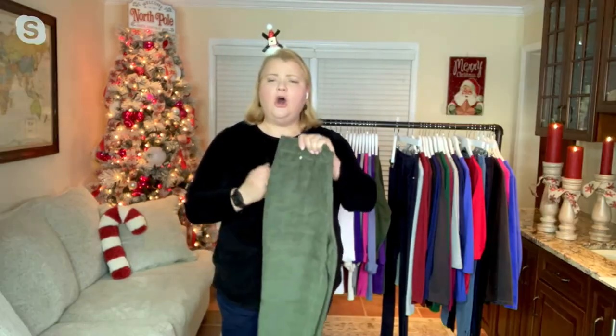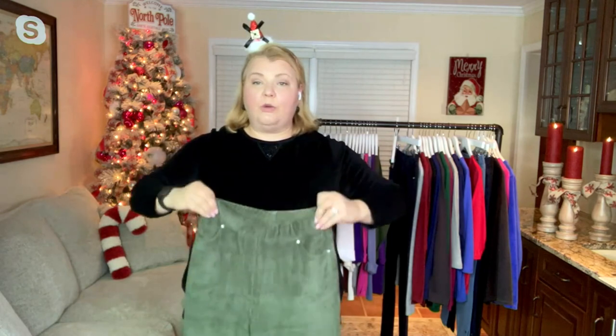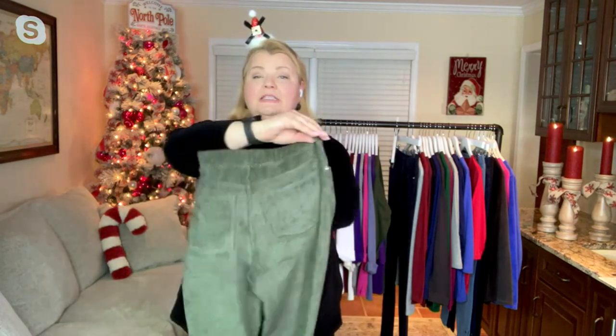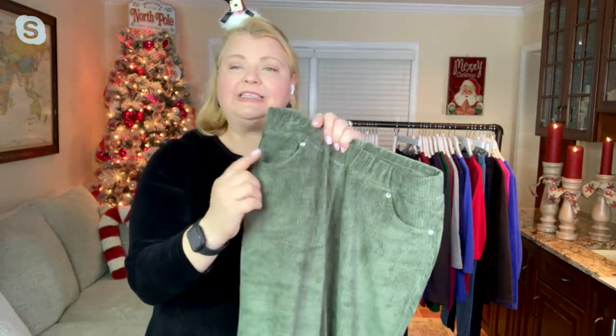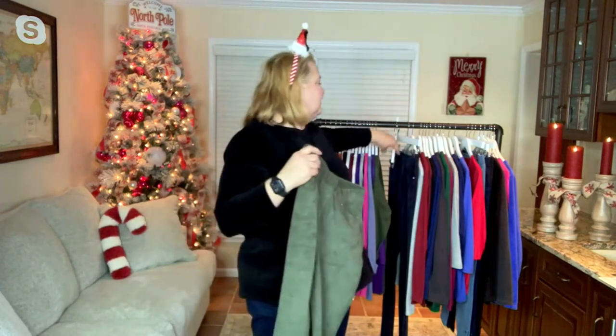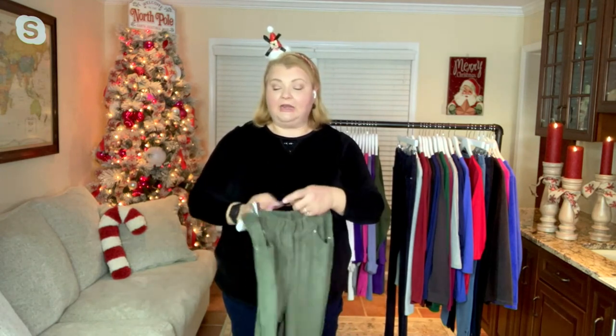This actually feels very luxurious, almost like a velveteen or velvet. As you can see, it's capturing the light beautifully. These are straight leg with an elastic waist, and the pockets function both front and back. At the corner of each front pocket there's a little ring set stone — just that little Quacker touch.